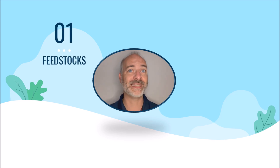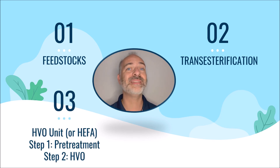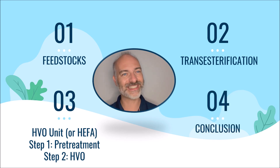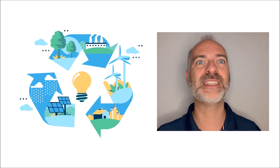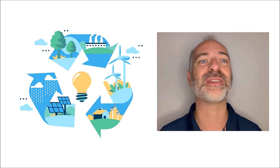In this new MOOC, we will start by talking about the different feedstocks available. Then we will talk very briefly about the first pathway that already exists today and which is already very mature, namely transesterification. Then we will talk about the technology called HVO or sometimes EFA to produce biofuels from biomass, which will be the heart of this new MOOC. We will end with a conclusion detailing the carbon footprint or carbon intensity of this process. I hope that at the end of this MOOC, you will have a clearer idea of how we produce these fuels and how they impact our CO2 emissions.